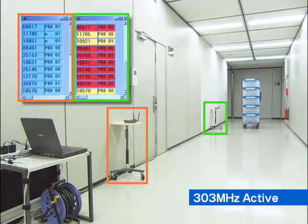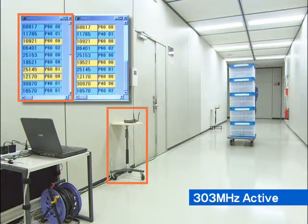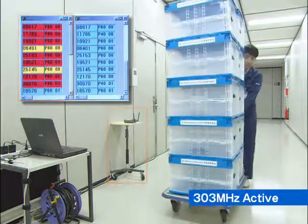If the color of the entire screen changes, then the tag IDs are read successfully. In other words, the system ascertains all of the products with tags.